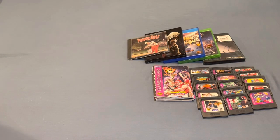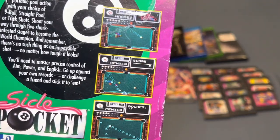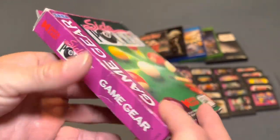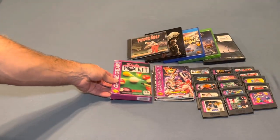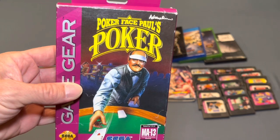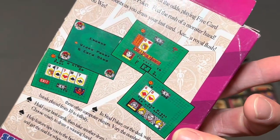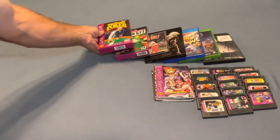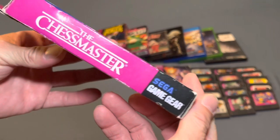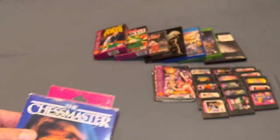Now the boxed games. We have Side Pocket — obviously a pool game — this is the worst box condition with some taping around the back. We have Poker Face Paul's Poker — pretty basic game but always nice to have a complete-in-box Game Gear game. The next one is Chess Master — I think this one speaks for itself. These are all in really good condition, so I'm really happy to have all of these complete in box.